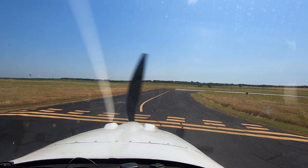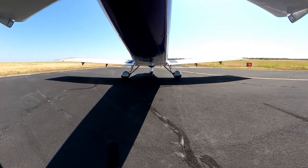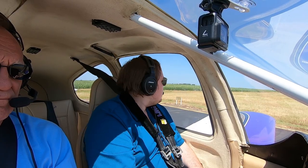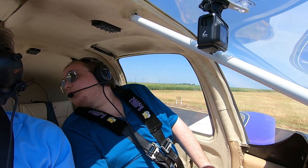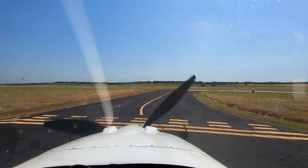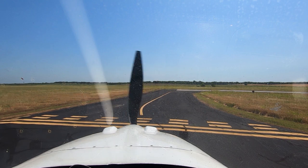On the brakes. All right, we got the flaps up. You good to go? Yeah, great. Your door looks good. Hillsboro traffic, Vans RV-10, 730 Whiskey Lima, is taking runway 16 for departure. Hillsboro.